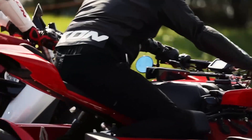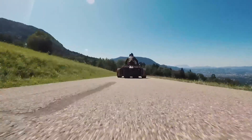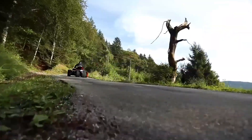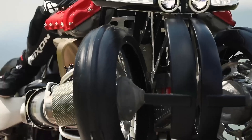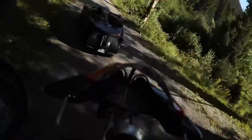Weighing just 130 kilograms, the LMV 496 houses four compact jet turbines that lift it smoothly off the ground, enabling low-altitude flight. Switching from ride mode to flight mode is as simple as engaging the turbines, allowing the bike to hover about 90 centimeters above the surface.